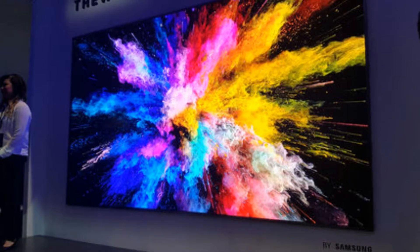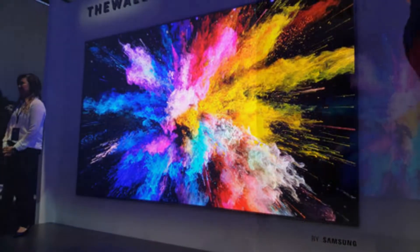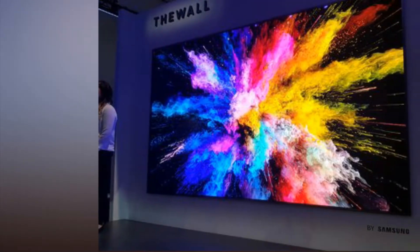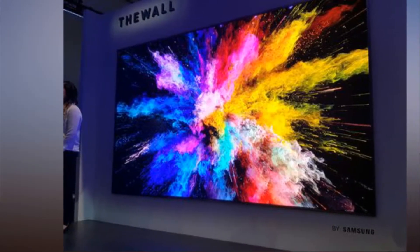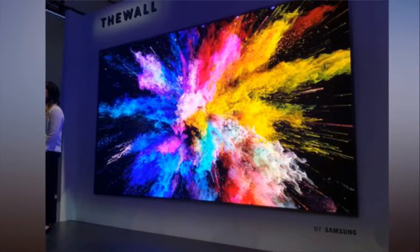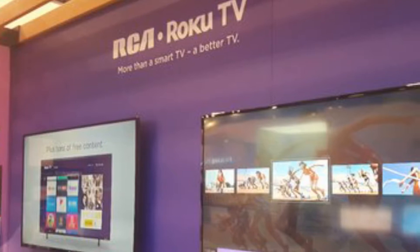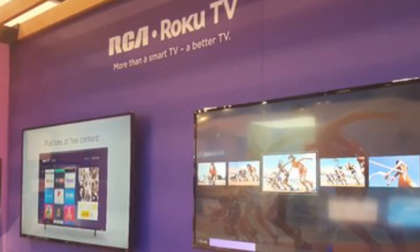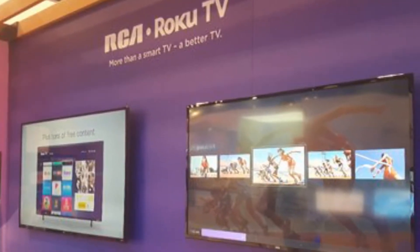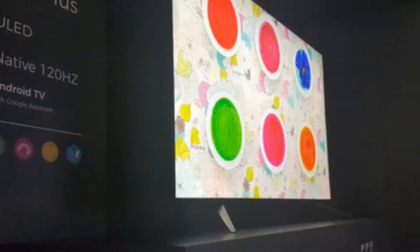CES 2018 was full of exciting TV announcements. The annual event has always devoted a sizable amount of its floor space to TVs, even as other tech categories have risen to prominence and fallen into obscurity over the years. While we saw impressive TVs from every major manufacturer, these are the sets we're most excited to see in the next year.